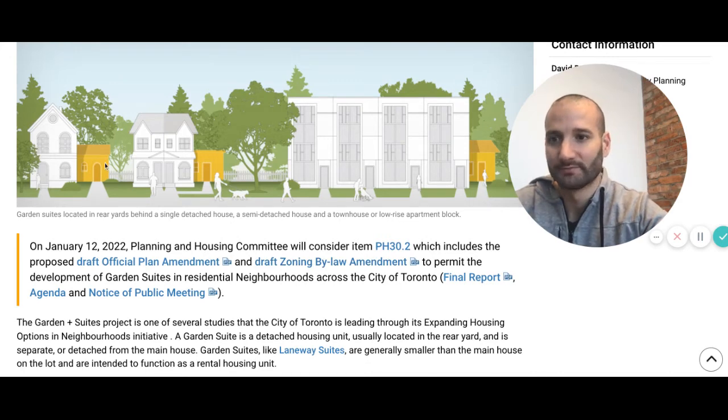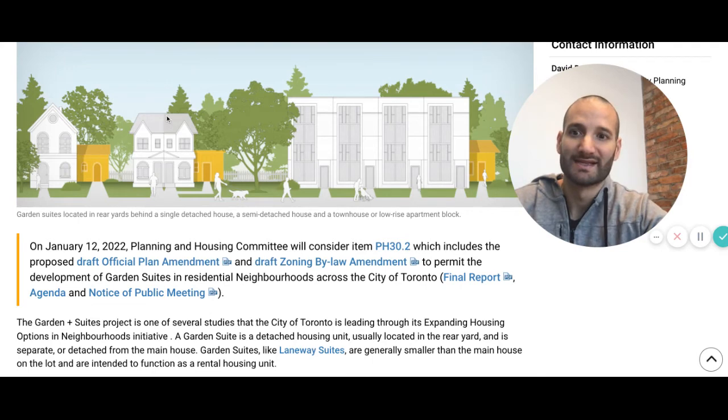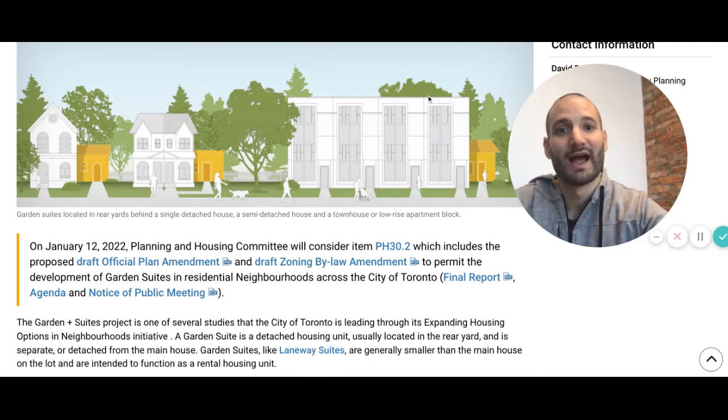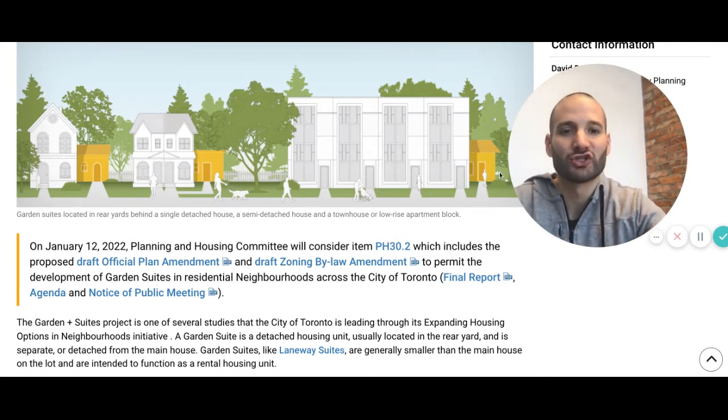Check out the diagram here. Single family home with a garden suite in the back. Semi-detached home with a garden suite in the back. A townhouse with, you guessed it, a garden suite in the back.